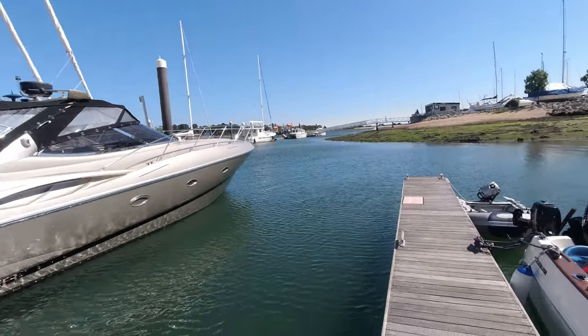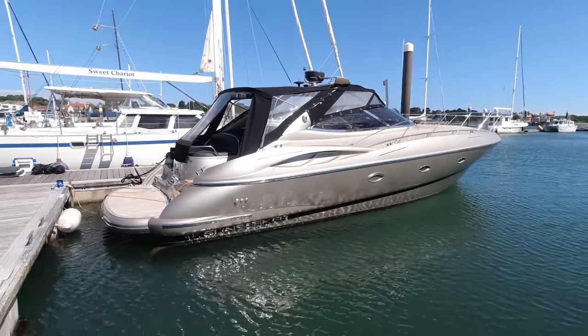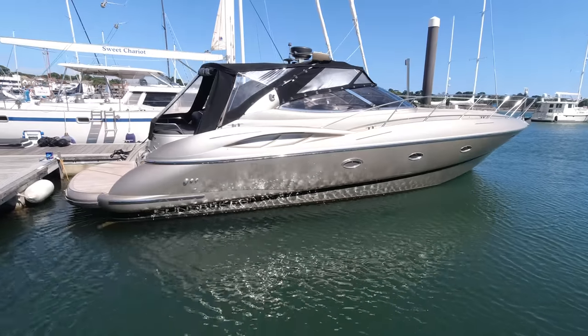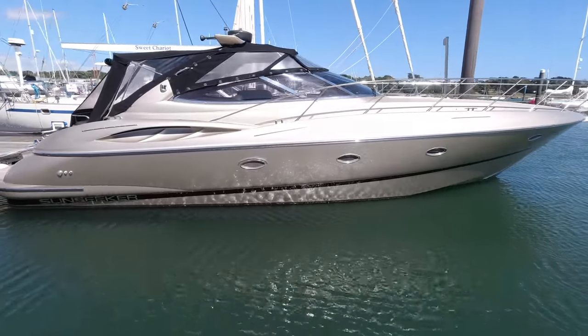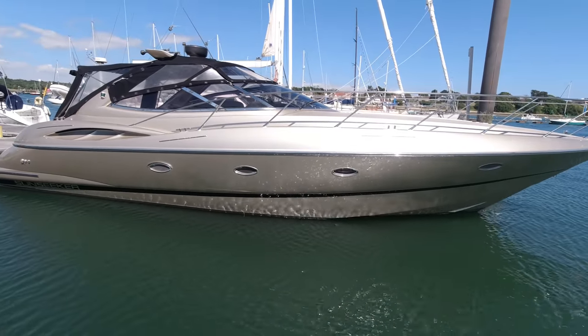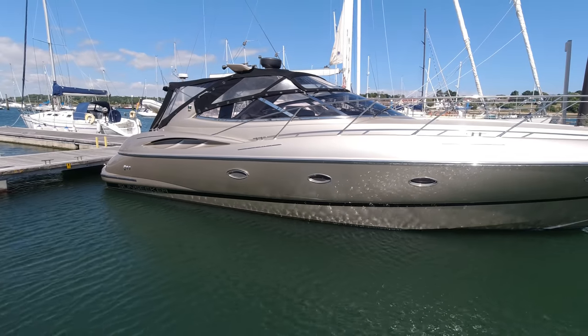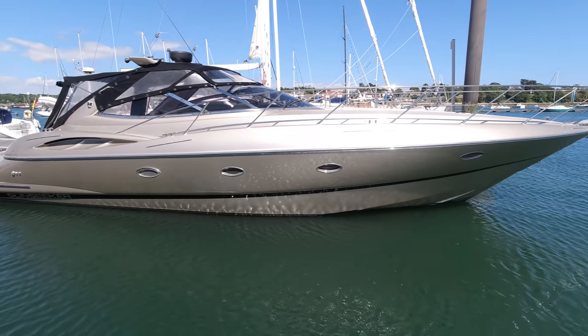So behind me here — spin the camera around — she's appropriately named Gold Digger. We took out what was a Bluehold 1998 boat. She's been back through the shipwright business here at Hamble Point for a full respray from bow to stern. Beautiful job, I have to say. This is a real stunning boat up close. Work was completed about five years ago now.